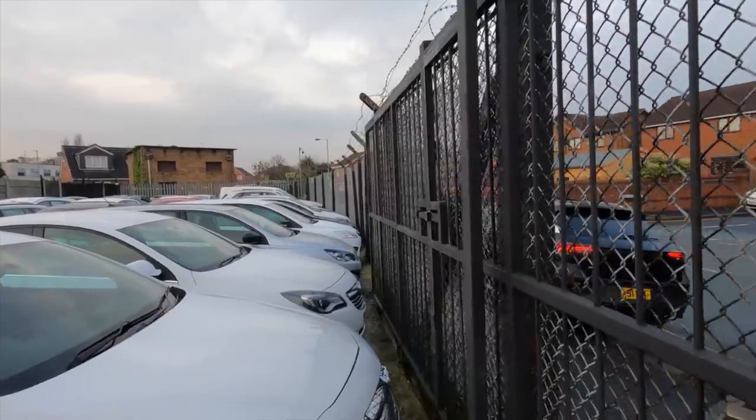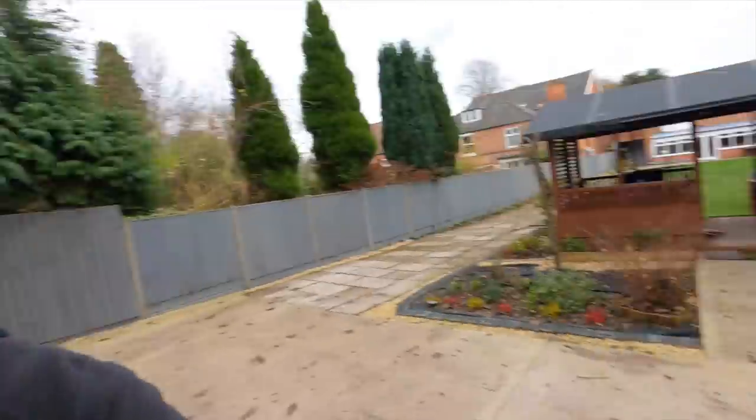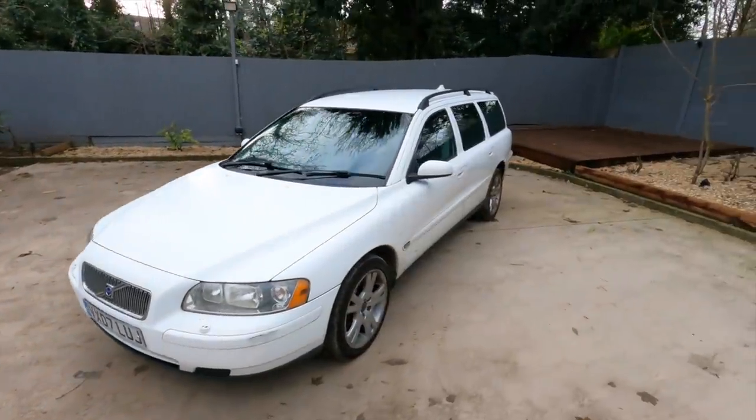It just did a bang as well. My brain's a bit cold and I'm just looking at this Swedish masterpiece just parked there in front of me.